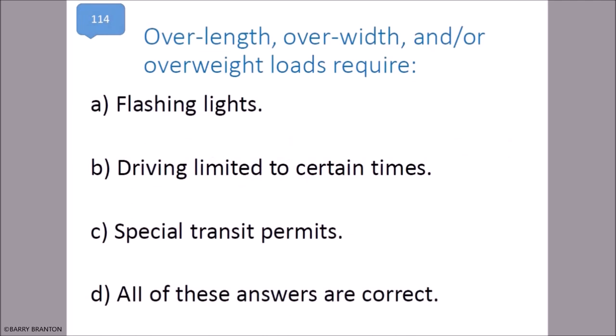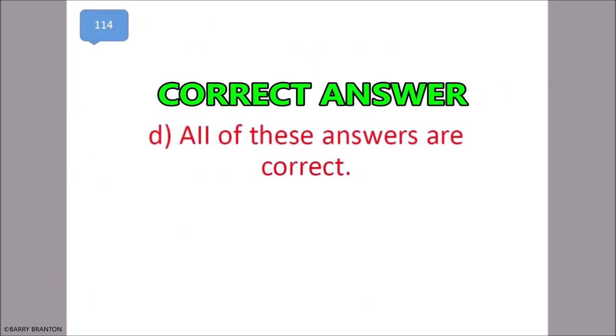Over-length, over-width, and/or overweight loads require flashing lights, driving limited to certain times, and special transit permits. All of these are correct. That is correct — all of these are correct.